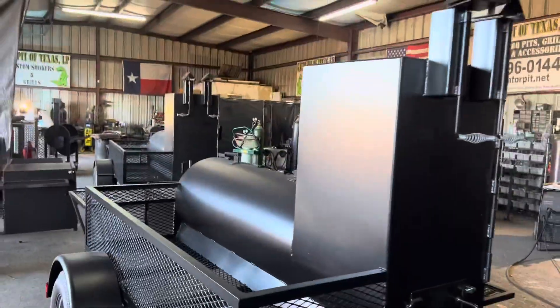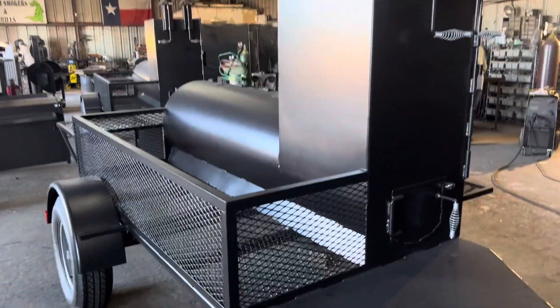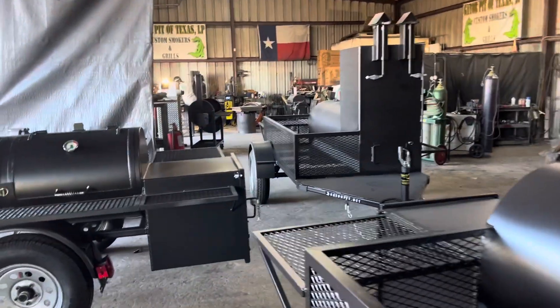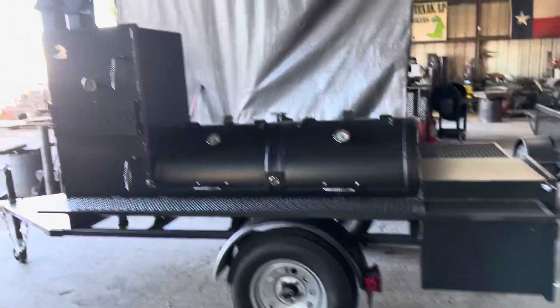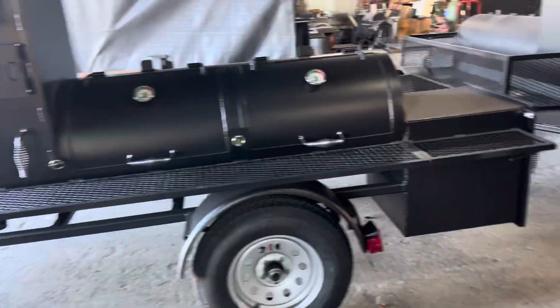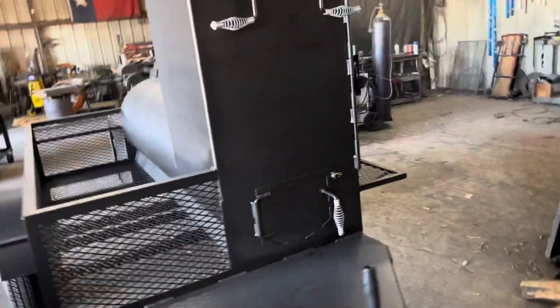We've got entertainers. Look at this entertainer right here — very nice. We have eight of these actually. I think we've got three or four in the shop right now, and we've got another four to build. That's why it takes so long to get a Gator Pit, guys. These people want this quality, they spend this money on this quality and they wait. It's well worth the wait. Look how beautiful that is. So that's three entertainers.